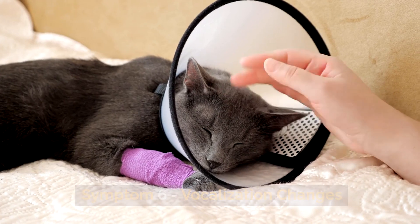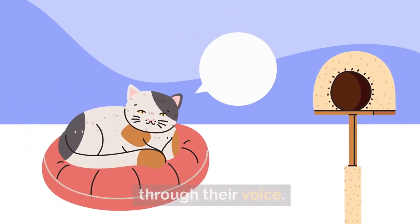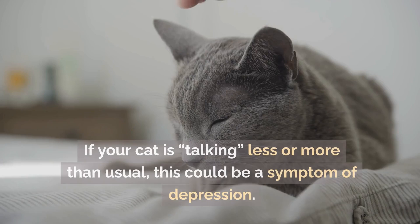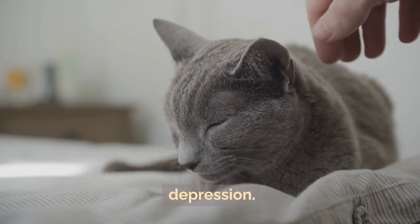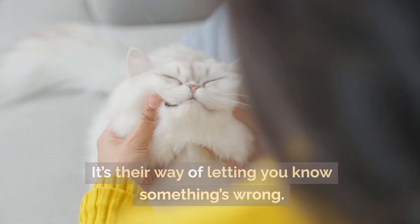Symptom 6: Vocalization changes. Has your cat's meow changed recently? Cats often communicate how they feel through their voice. A depressed cat may become unusually quiet, or they might meow more often in a sad, low tone. If your cat is talking less or more than usual, this could be a symptom of depression. Pay attention to any changes in the way your cat vocalizes — it's their way of letting you know something's wrong.